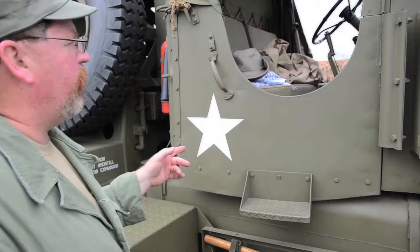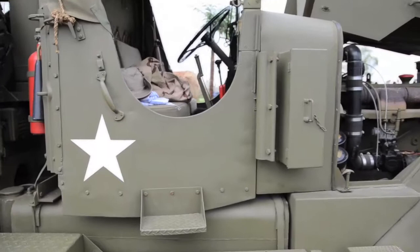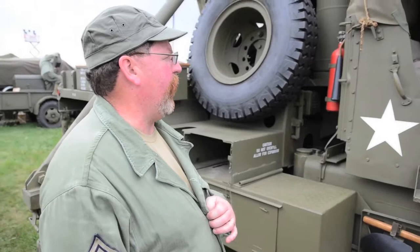The truck has a 5-speed transmission and a 2-speed transfer case. You have to stop the truck to put it in low range, and also to put it from low range back into high range. The truck is rated for 45 miles an hour; the happy speed here is about 30 miles an hour.